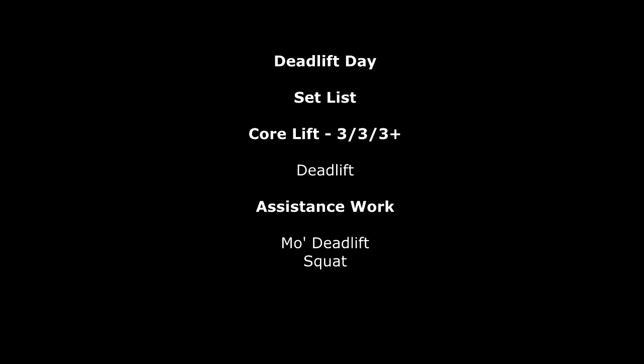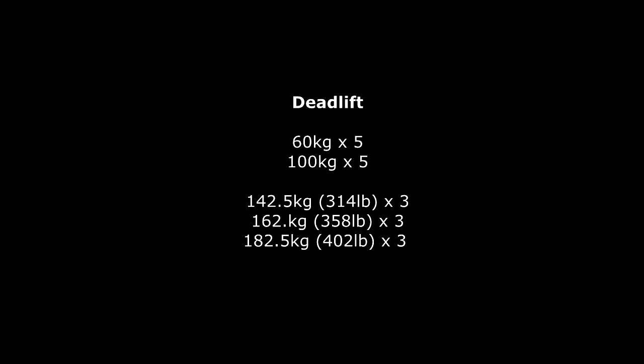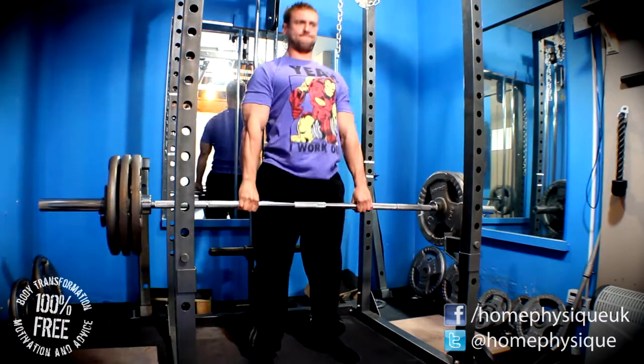Hi there everybody, it's Dan from home4seat.com with my Wendler 5/3/1 training progress video. This is cycle 12, week 2, and it is the deadlift day. Although I hit the required reps on this session, I was a little bit disappointed, so let's get into it.